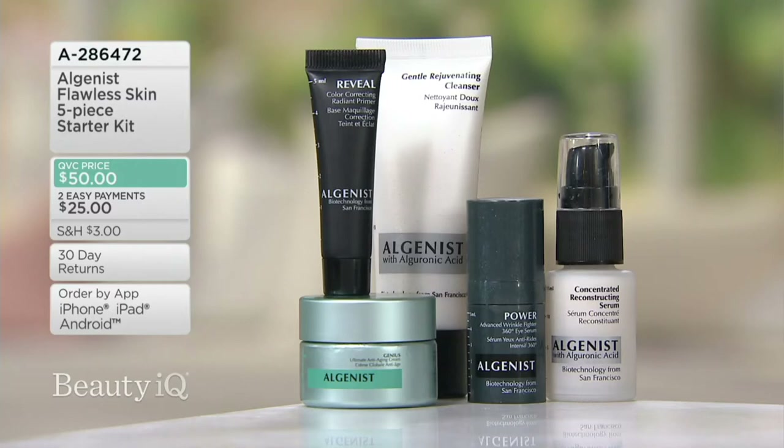The Flawless Skin 5-Piece Starter Kit — item number 828-6472. Place your order by calling 1-800-600-3144, or go to beautyiq.com on any of your devices. You can also order through the QVC app and check us out on Facebook — right now we're live streaming the entire show on Beauty IQ's Facebook page. Watch, shop, and ask questions in the feed because Tammy's here. We have the expert.